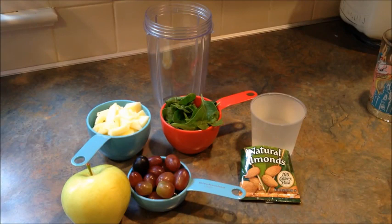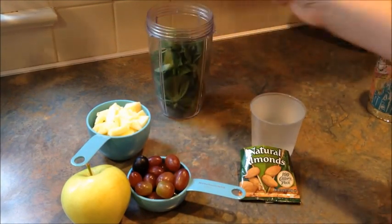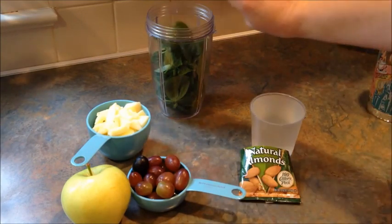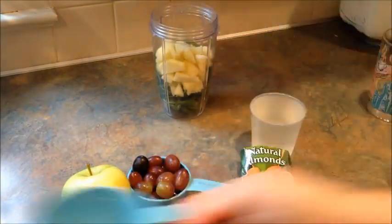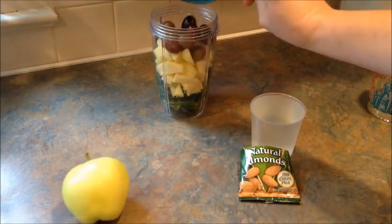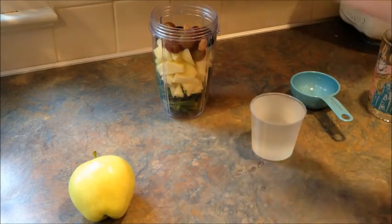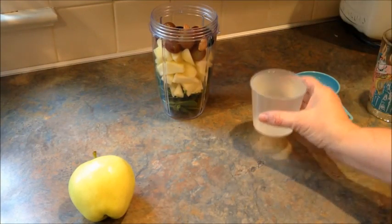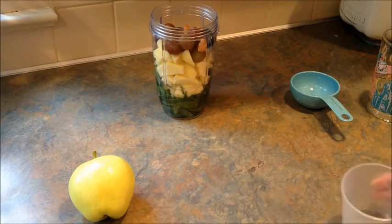So I'm going to get started with day one. One cup of baby spinach, one cup of apple — which I normally won't chop up — a half cup or so of grapes. I'm actually going to put about ten almonds instead of the whole 100-calorie pack. Ten almonds and one cup of coconut water. Let me get this on the Nutribullet and I'll be right back.